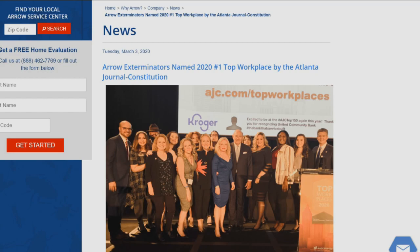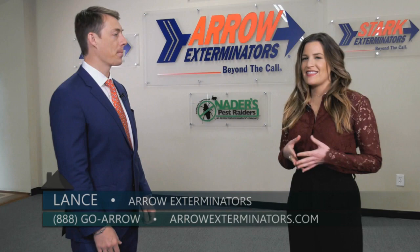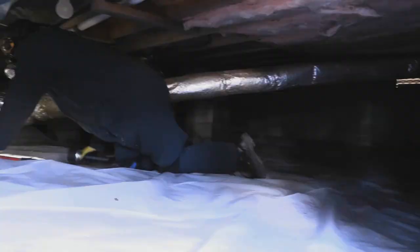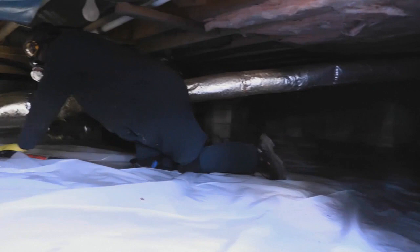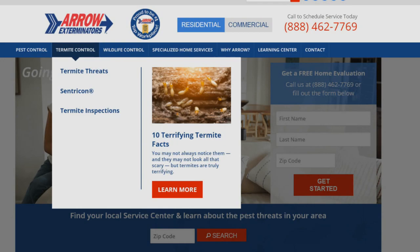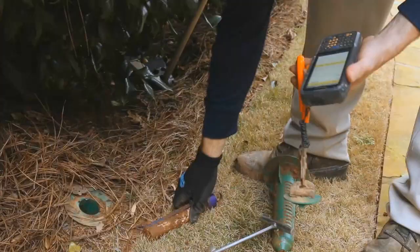For people out there looking to buy a new home, what are some things they need to think about to protect themselves and their new home before making a purchase? One of the best things you can do is have an inspection done. Arrow Exterminators provides these inspections at no cost to the homeowner. A professional comes out and does a full inspection of the home inside and out to check for termites, which is one of the biggest things that plague us in the southeast. We want to make sure it's protected and has a warranty that covers those damages if termites ever do damage the home.